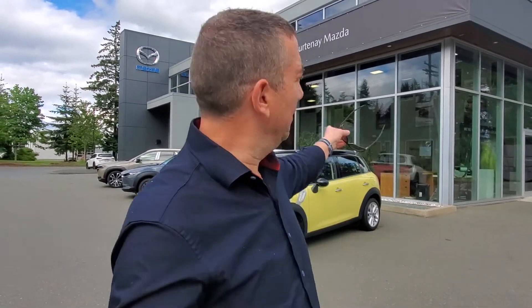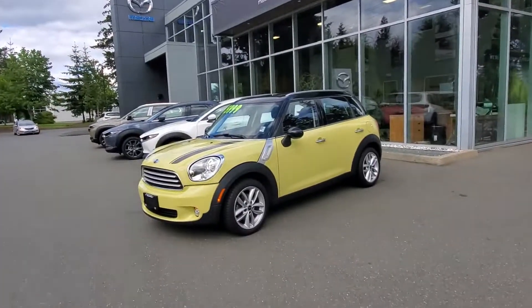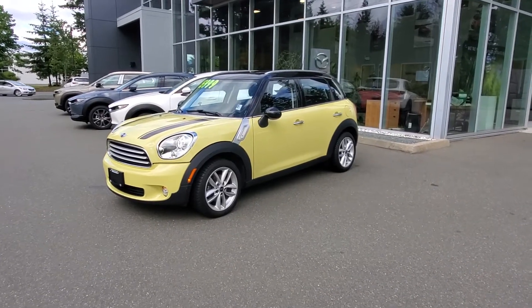Hey everybody, it's Mike here coming to you from Courtney Mazda — great place to be. This is a little video for all you wonderful people out there looking at our inventory from the comfort of your own home. This is a 2011 Mini Cooper Countryman, a really nice car.